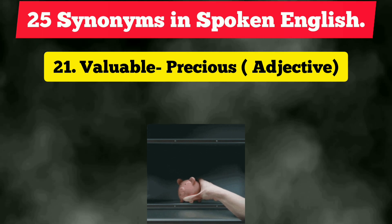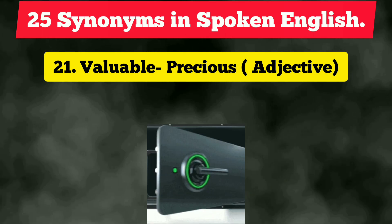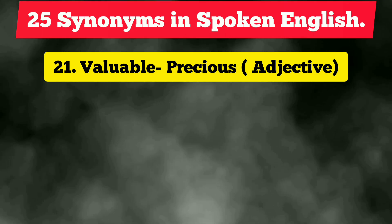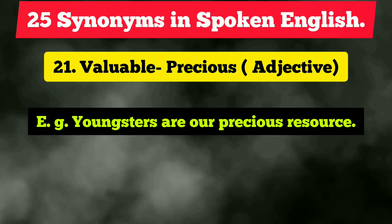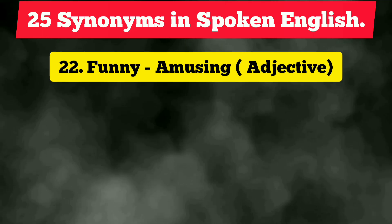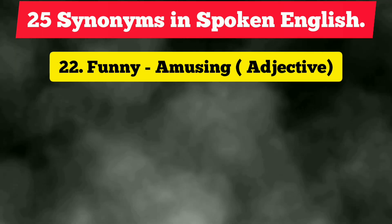It is also an adjective. Example: 'Youngsters are our precious resource.'